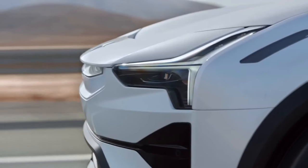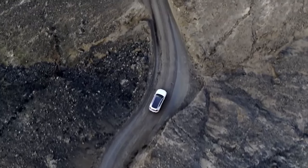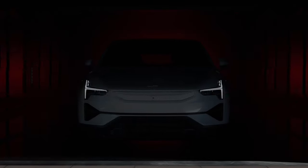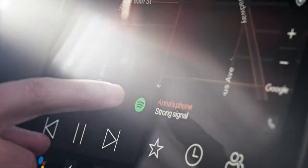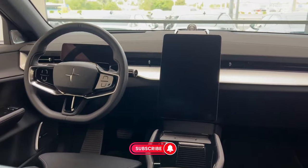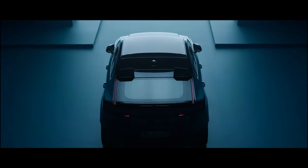There you have it — our comprehensive look at the all-new Polestar 3. But don't just take our word for it; we want to hear your thoughts. Do you think the Polestar 3 has what it takes to dethrone the competition, or are you still on the fence about making the switch to electric? Drop your comments below, and don't forget to subscribe and hit the bell icon to stay up to date with all our latest car reviews, news, and insights.